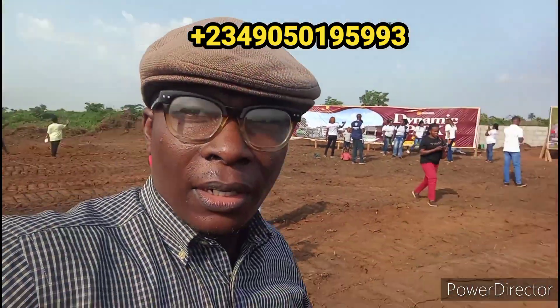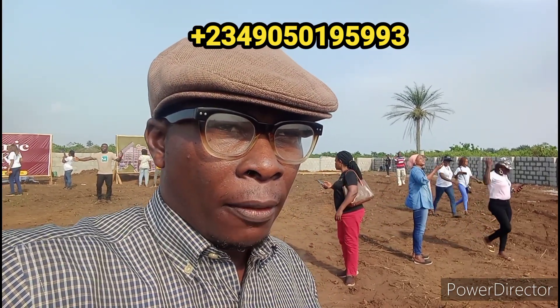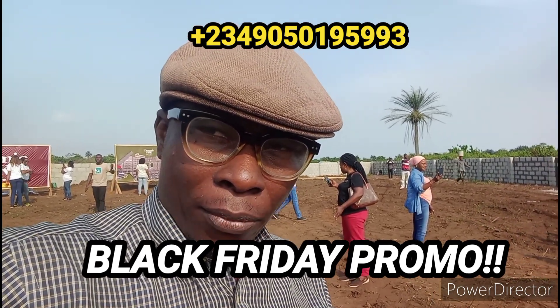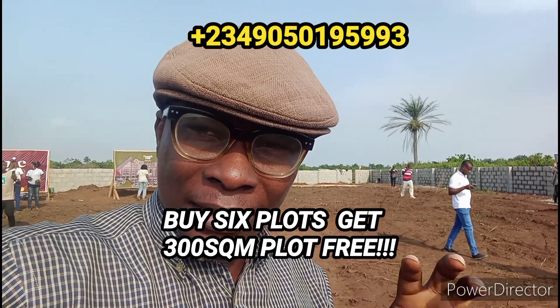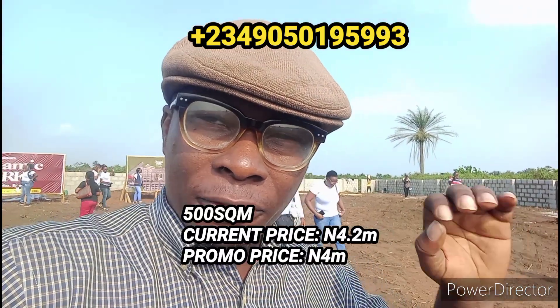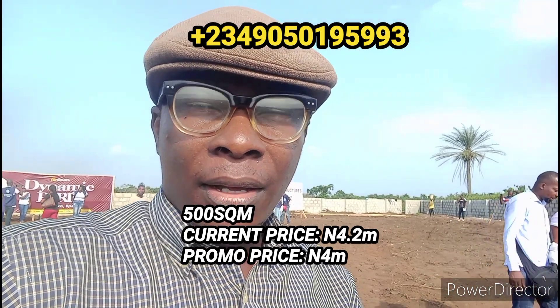Currently there's an ongoing Black Friday promo going on. If you buy six plots right here at Dynamic Park Koka, you get 300 square meters for free. That is, if you buy six 500-square-meter plots, you get 300 square meters for free. The current price for the 500 square meters is 4.2 million naira, but because of this promo it's going to sell for 4 million naira.